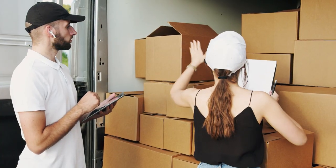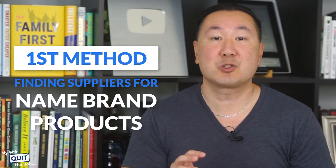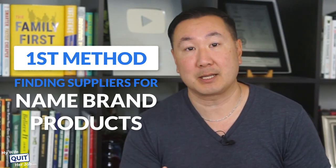Today, I'm going to share with you insights on finding suppliers who deliver high-quality products on schedule every single time. Now this first method of finding a great supplier is one that I use when I want to sell name-brand products.